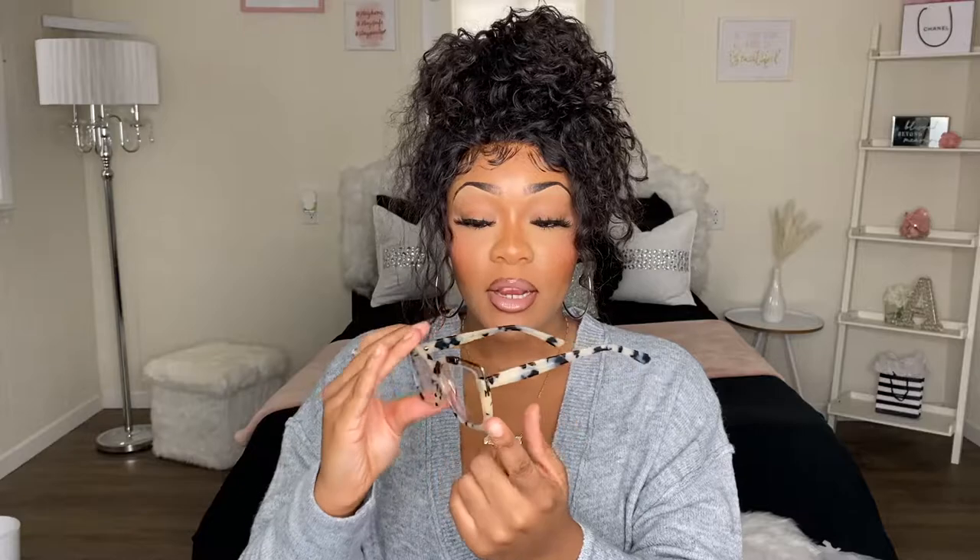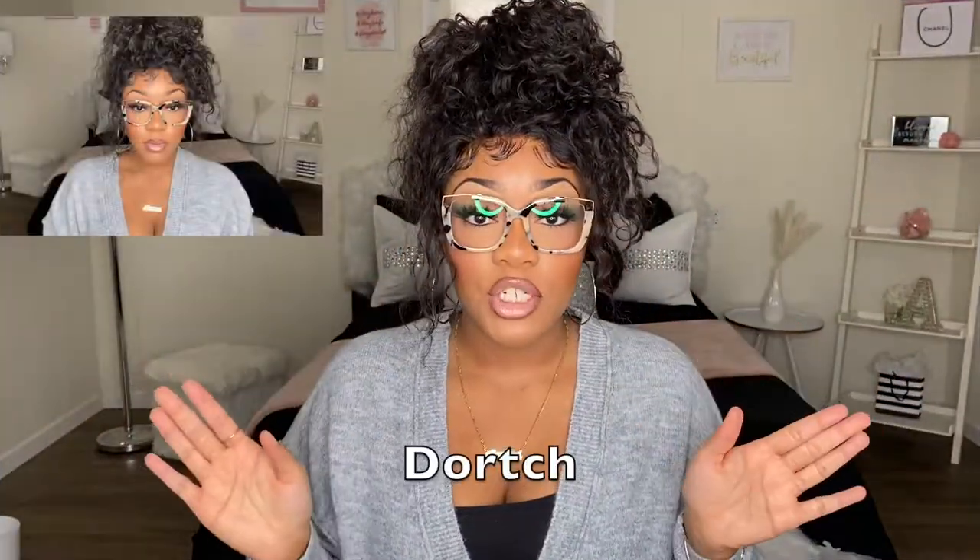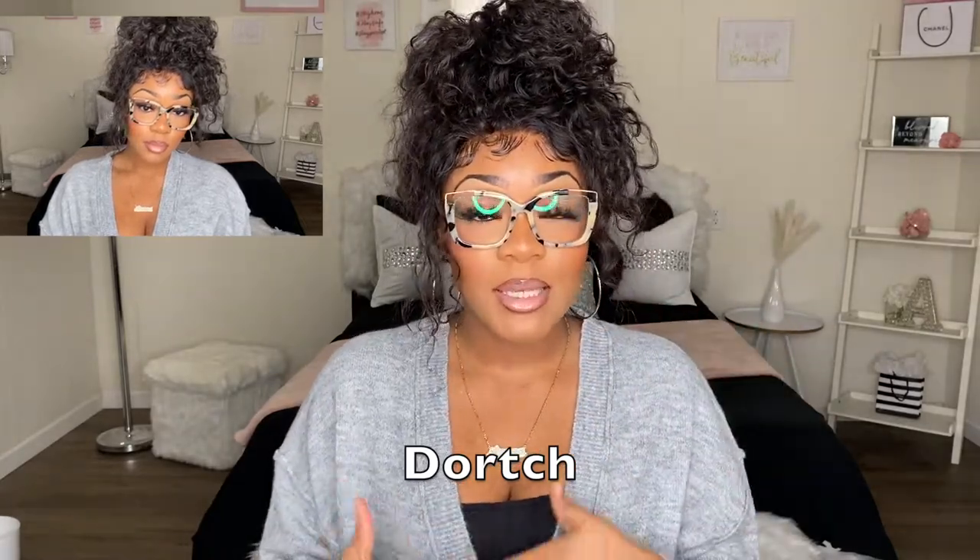This next pair also has an interesting cut detailing on the frames — there's a gold piece with a cutout section, and I think that is so different and unique. These are kind of a white pair with little specks of black in them. They're really simple, but at the same time they have something going on. I really love how these look on me — definitely a 10 out of 10. This might actually be my second favorite pair. Once again, the gold accent detailing really helps make the glasses pop.